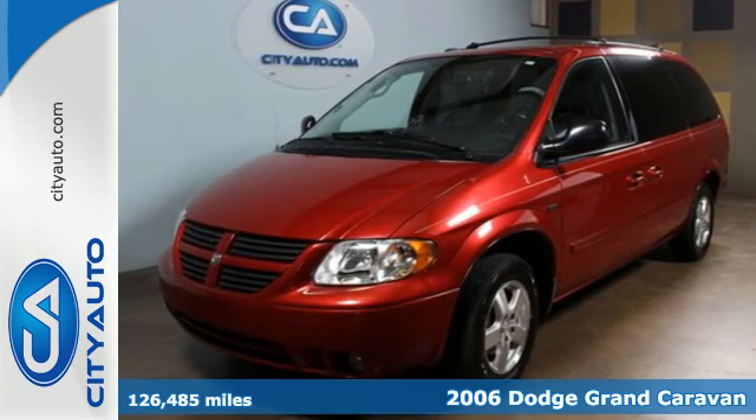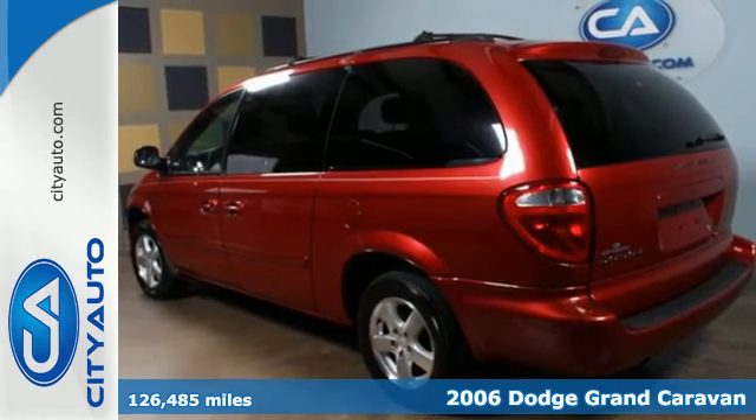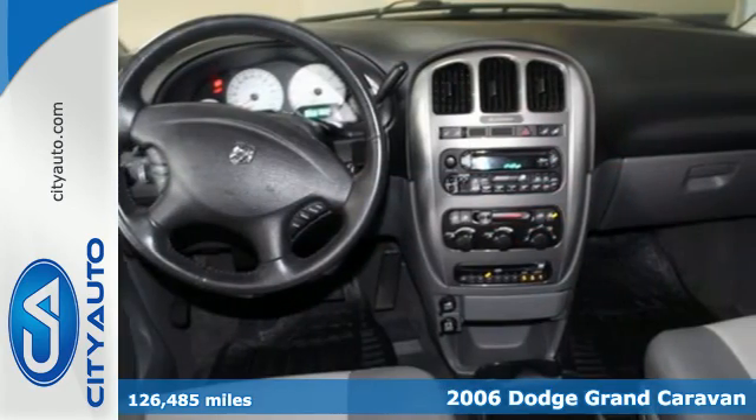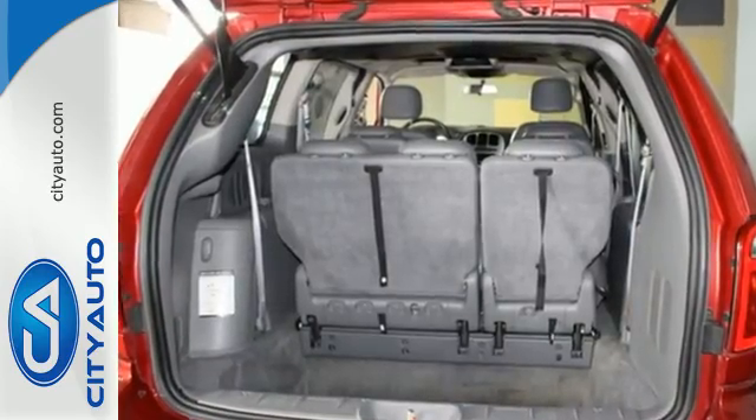Here's a 2006 Dodge Grand Caravan. Standard safety features include stability and traction control, dual front airbags, four-wheel anti-lock brakes, stabilizer bars, and driver's side knee airbags.